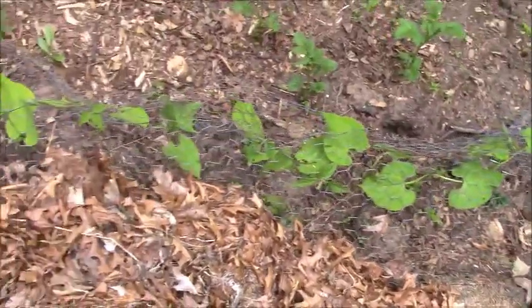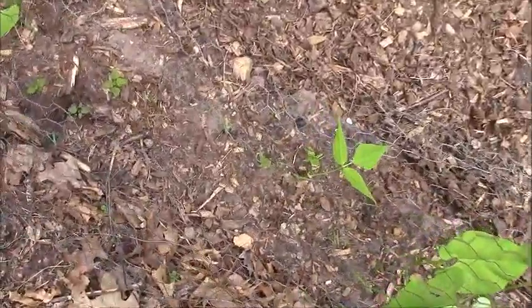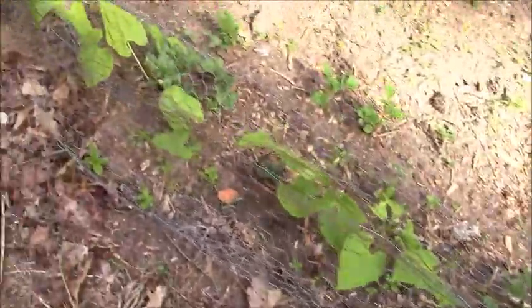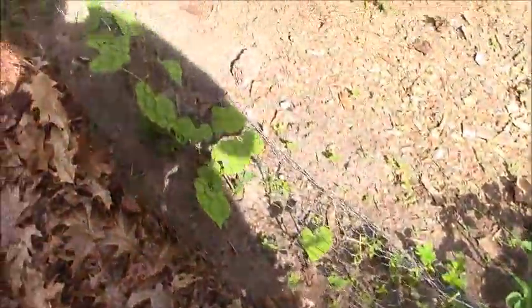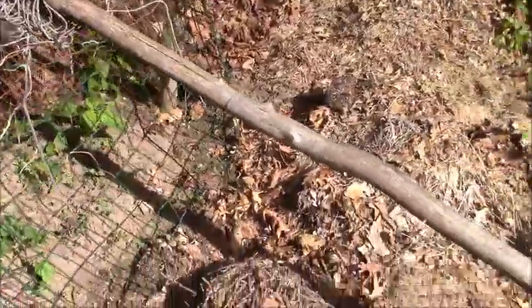These beans seem to be doing pretty good, except that the environment — the varmints — have decided they like to eat them. And here are the pole beans, which I'll be working on tomorrow.